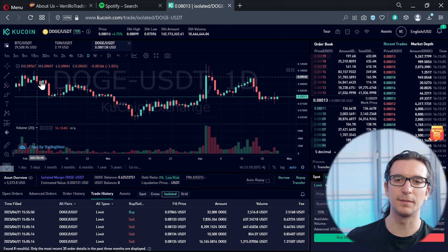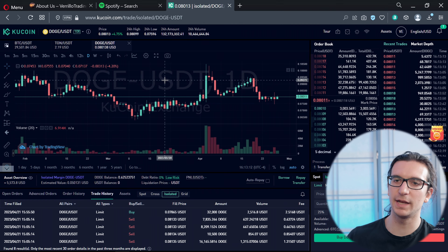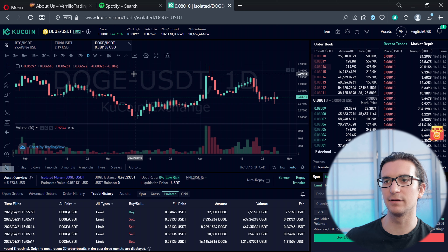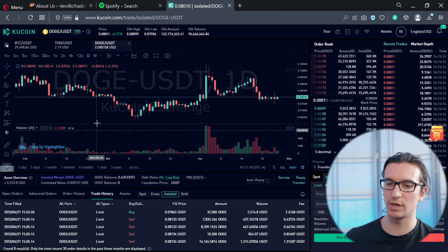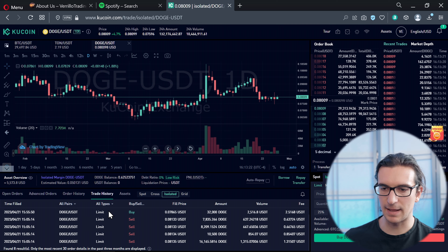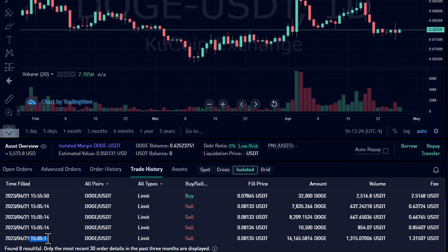I don't recommend trading on any particular exchange — this is not a video to recommend trading of any type. Trading is full of risk and it's about risk management. So, these are the trade executions from April 21st, and what you're going to see is a bunch of sell orders. This was my initial entry at 3:05 PM Eastern.